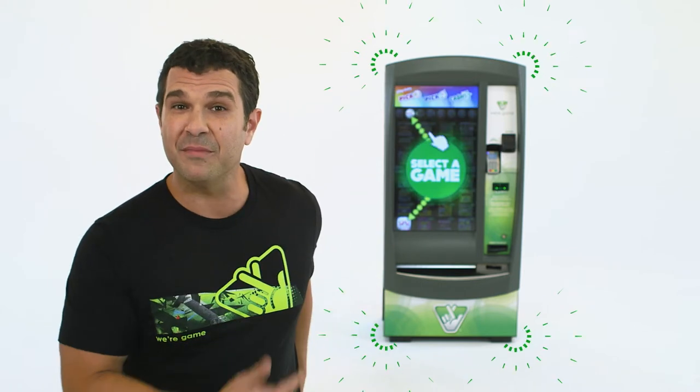You've probably been wondering, why can't I buy my favorite Virginia Lottery games with a debit card? Well, now you can with the new game machine.